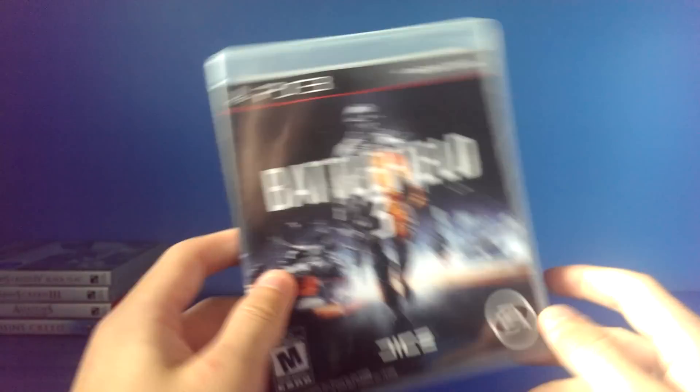Battlefield 3 — still haven't got Battlefield 4 yet, but the new ones look great. Battlefield 4.